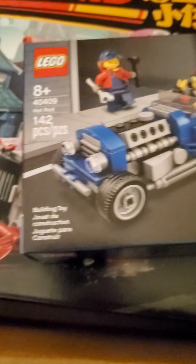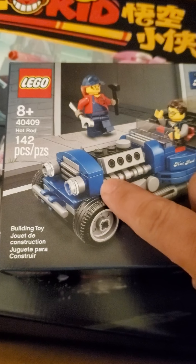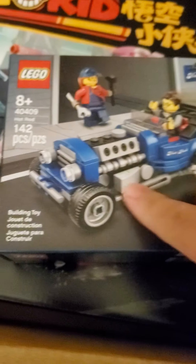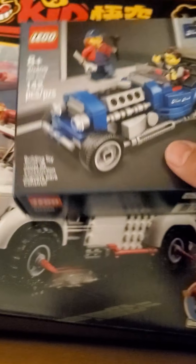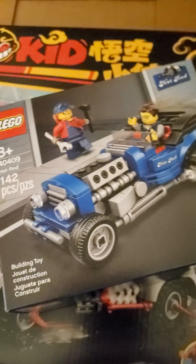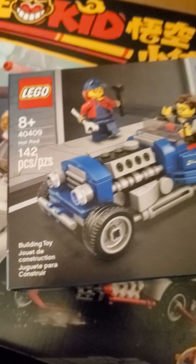How many studs across is that? Let me see. So this is one, two, three, four, plus the wheels — five, six studs across. Perfect for the Lego city. I'm liking that. Oh, this is going to be so much fun building.